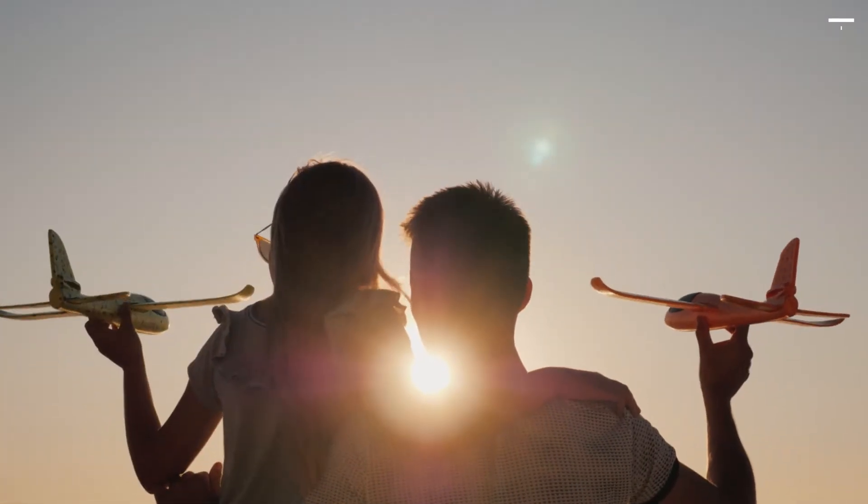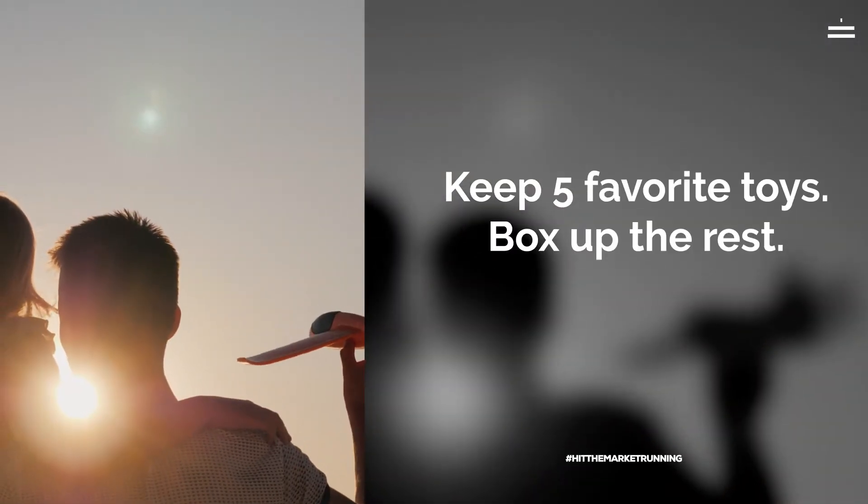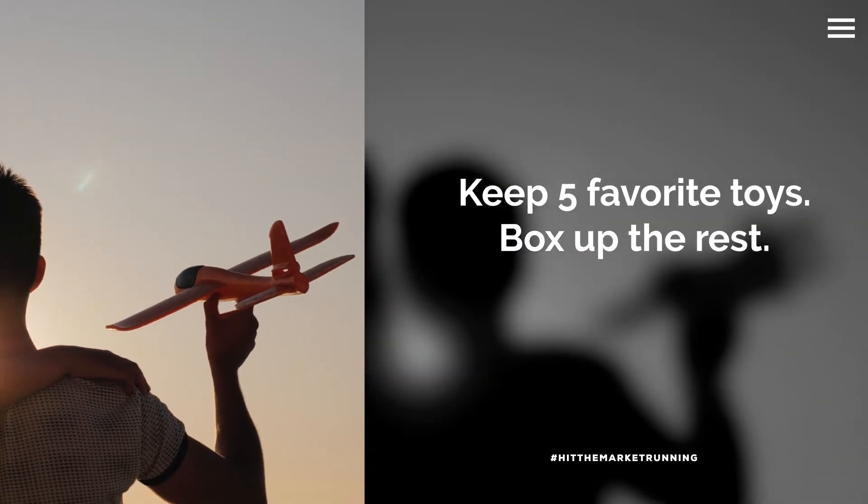As far as toys go, if you have children, try to keep their five favorite toys that they use all the time and box up the others, so that when a showing happens or you get a phone call for a showing, it's a lot easier to get ready. Plus, when you move to your next place and your kids find those toys, it's like Christmas all over again.